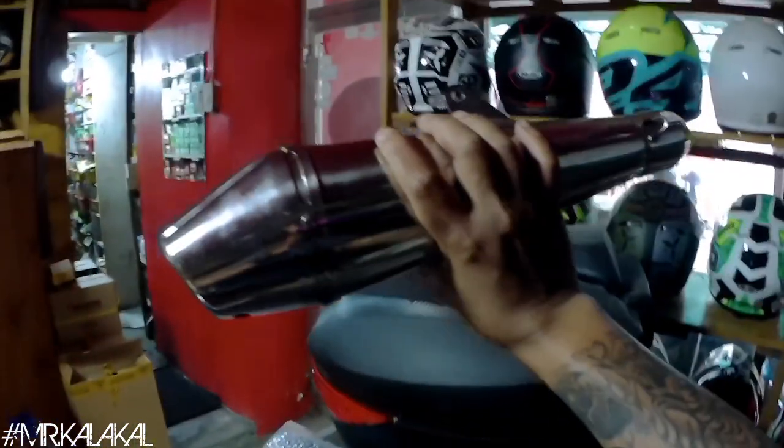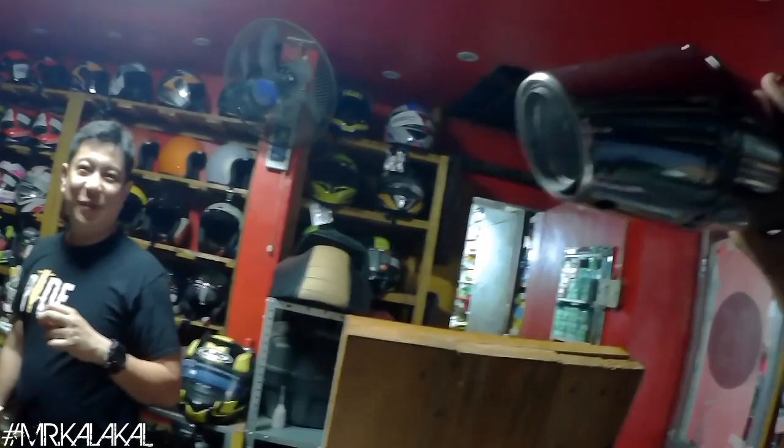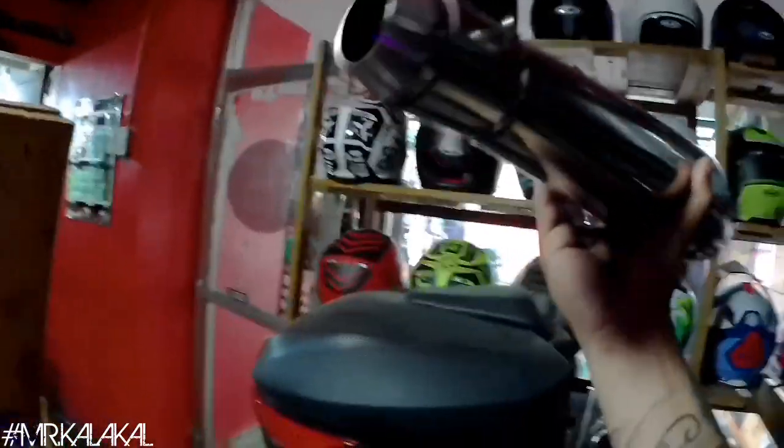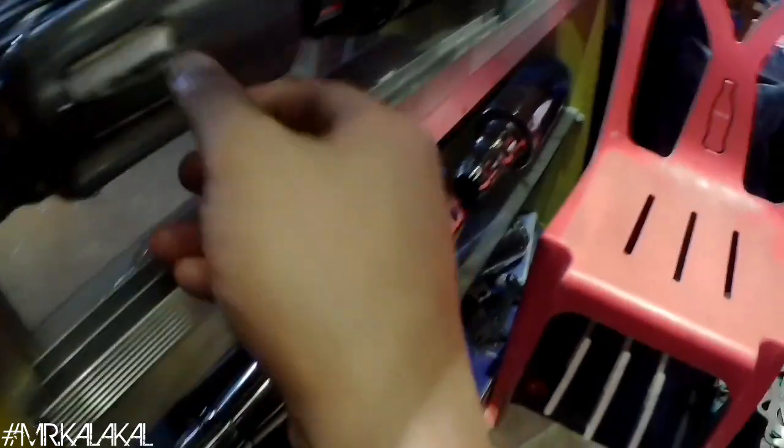May mga bago siyang pipes na pwede sa mga classic build natin. Mas expensive lang ito guys as compared dun sa bullet pipe na kine-carry natin. Ito yung muffler — quick installation lang ito, mayroon na rin silencer. May mga S-C project siya — pwede na yung pag-classic build. Yung Facebook naman nila nasa description box down below.